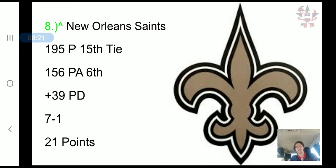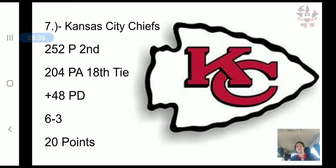The New Orleans Saints have scored 195 points, tied for 15th in the NFL. They've allowed 156 points, 6th in the NFL, a plus 39 point differential, a 7-1 record, and 21 combined points.